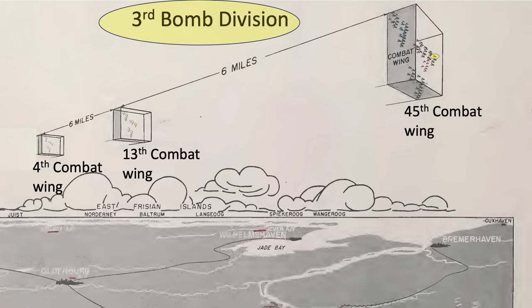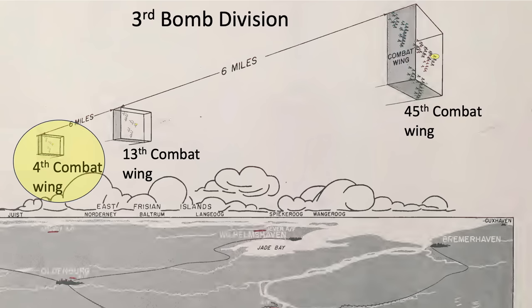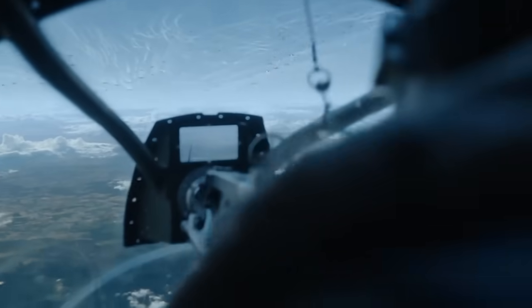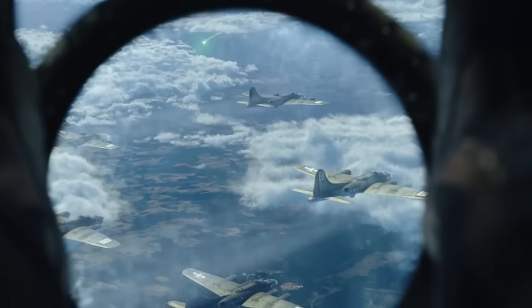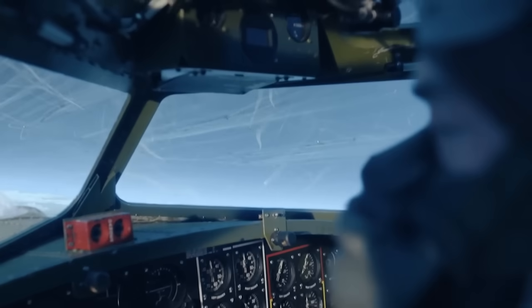Three wings make up the 3rd bombardment group: the 45th is leading the bombardment group, the 13th, and the trailing 4th. It was the 45th that was getting hammered in the episode and missed the turn. They're taking up the 45th. I have green green flares from Colonel Bennett's ship. Noted in the log that the 45th wing missed the turn for the IP. We are under Colonel Bennett's command, turning with him to the target.